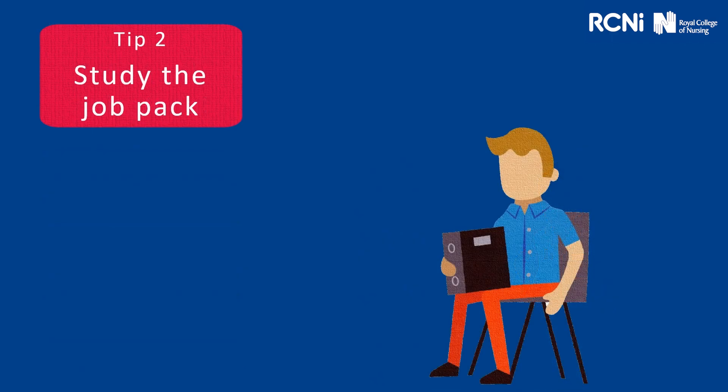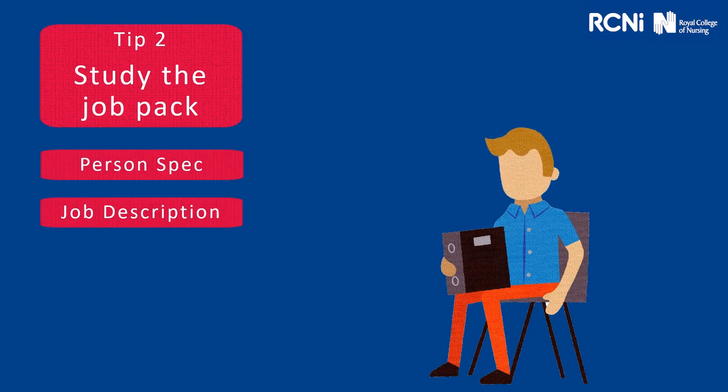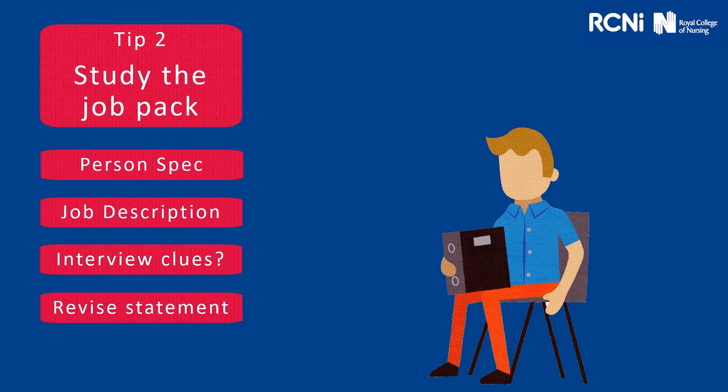Tip two: study the job pack. Here, you're going to find the person specification and the job description — this is where you're going to get your interview clues from. The person specification is probably one of the most important documents you can use to prepare. It'll identify what they may be assessing at interview by indicating an I next to it. It's good to revise your statement — what did you write in your supporting statement? What examples did you use? And also in that pack, you should really have the employer values.